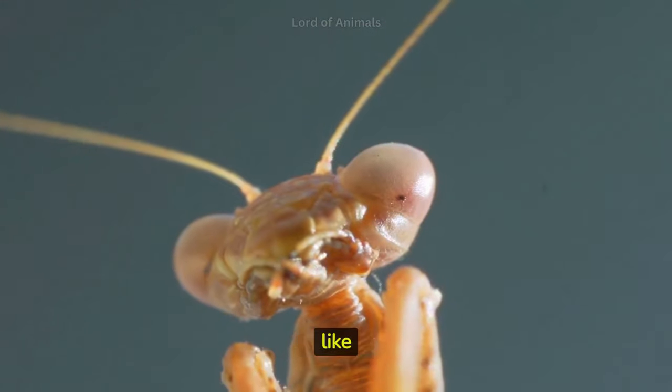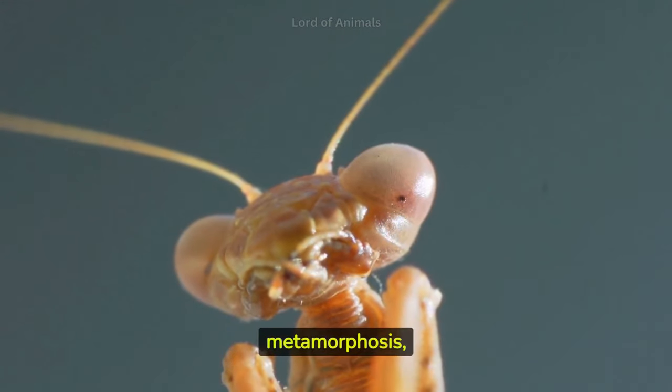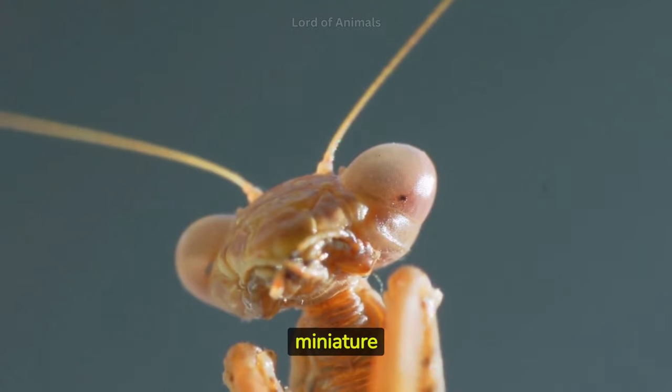Unlike insects like butterflies, mantises undergo incomplete metamorphosis, where the young nymphs resemble miniature versions of the adults.